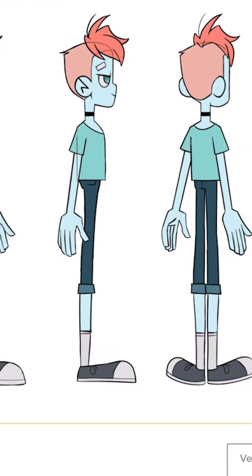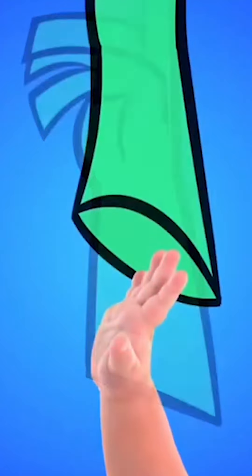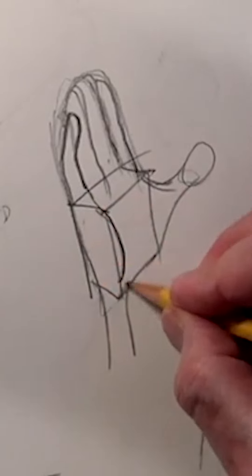Listen, you might not be getting hired because your animation portfolio doesn't have enough hands. We all know that hands are very hard to draw, but they are an essential part of bringing a character to life. In fact, some animators say that the hands are just as important as the eyes when it comes to expressing characters and feeling.